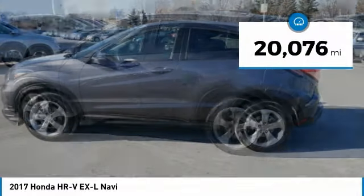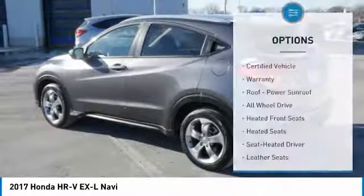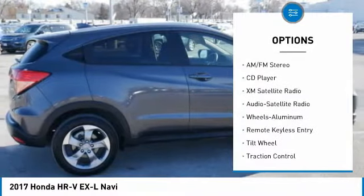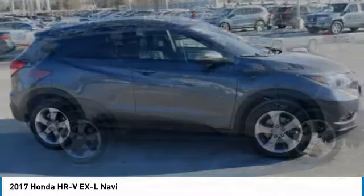This vehicle has less than 25,000 miles. Here are some of this vehicle's great options: XM satellite radio, traction control, anti-lock braking system, heated seats, all-wheel drive, air conditioning, power steering, cruise control, aluminum wheels, and center armrest.